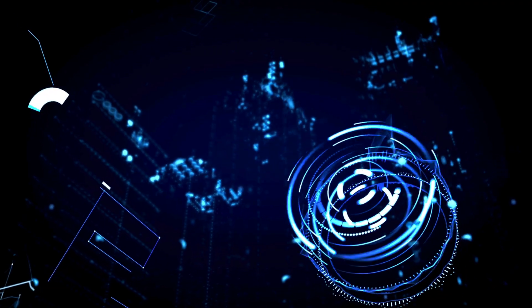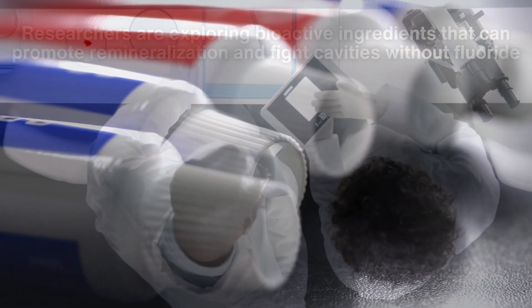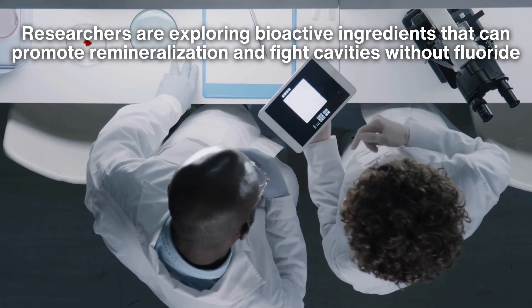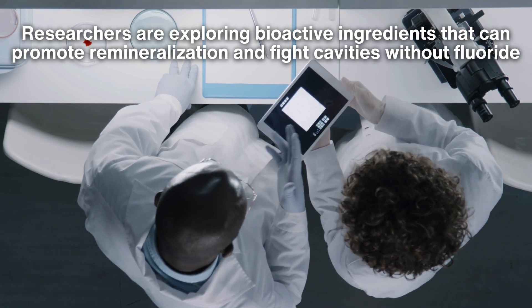As science and technology advance, so too does the potential for innovation in toothpaste. Researchers are exploring bioactive ingredients that can promote remineralization and fight cavities without fluoride.